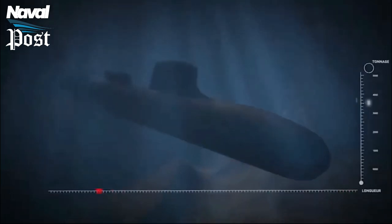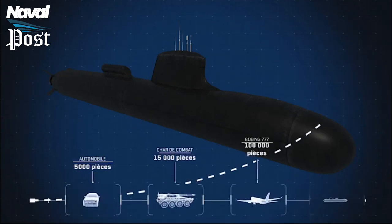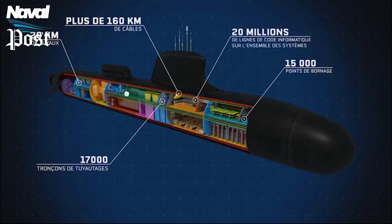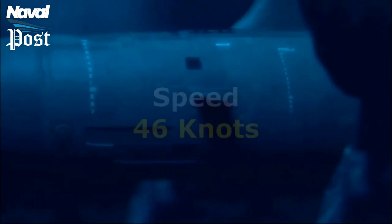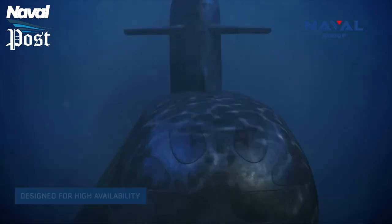When submerged, the vessels of this class will have a displacement of 5,300 tons and a length of 99.5 meters — more than double the displacement of the Rubis class at 2,700 tons. The Suffren is a compact submarine that incorporates many cutting-edge technologies into a relatively small hull. It can dive to depths of more than 300 meters at a speed of 46 knots, and its range is nearly limitless due to its nuclear propulsion.